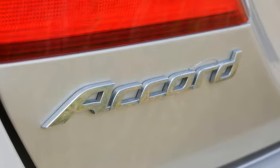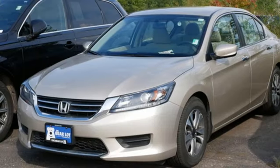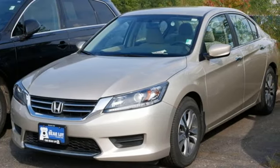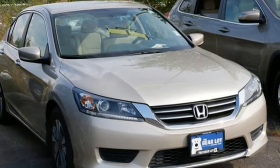Aluminum wheels, gas pressurized shocks, and inline four cylinder engine. Car and Driver adds the Accord hustles through turns with fog-free steering and little complaint from the tires, and never seems to be working very hard.